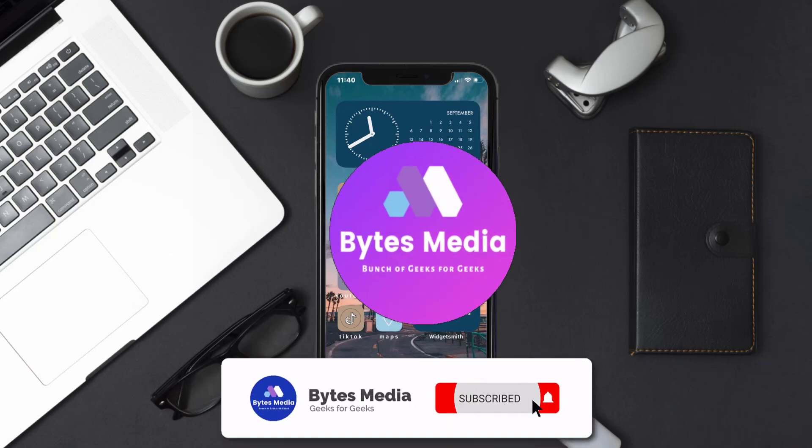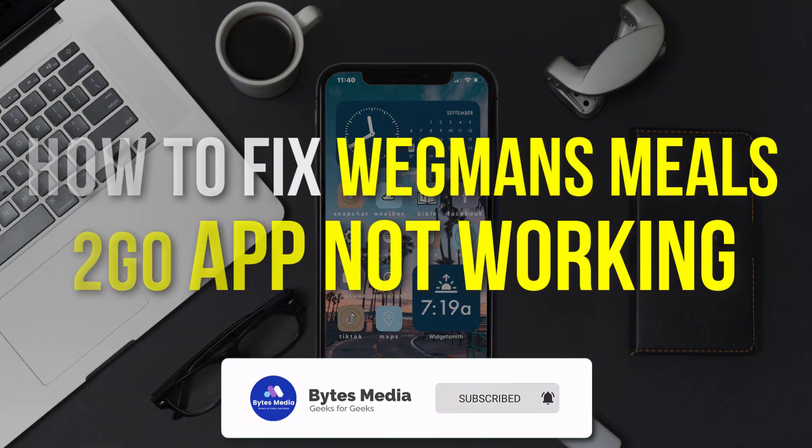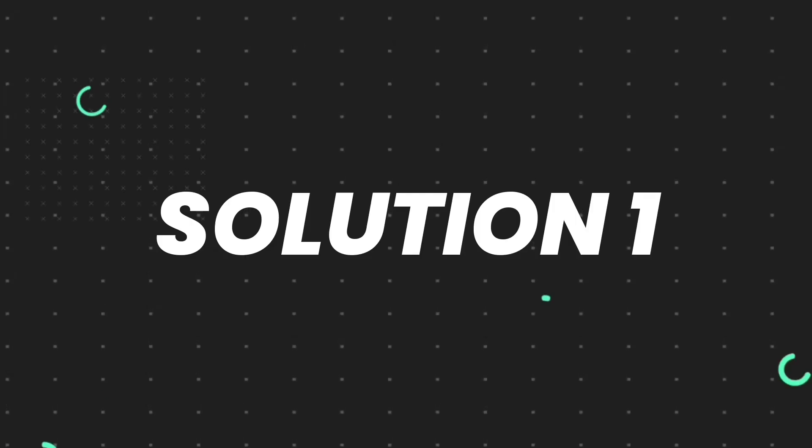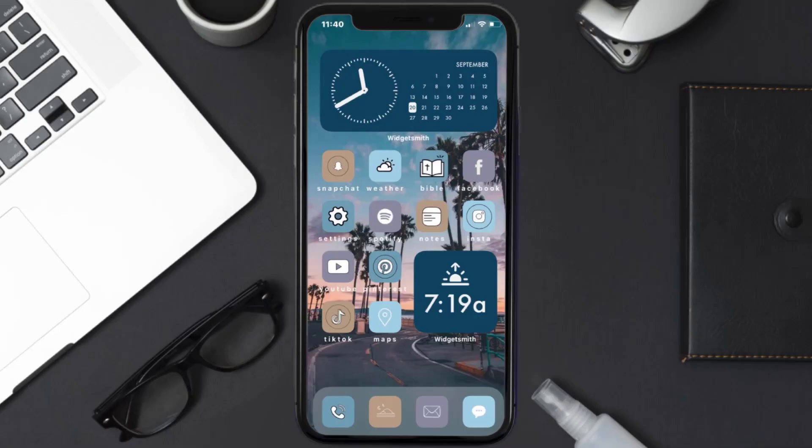Hey guys, I'm Anna and today I'm going to show you how to fix the Wegmans Meals mobile app not working. First of all, you need to make sure you're running the latest version of the app.